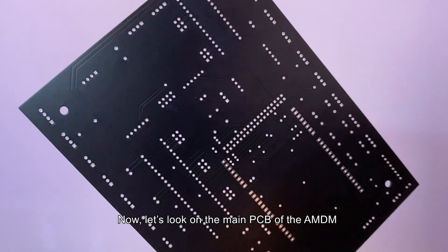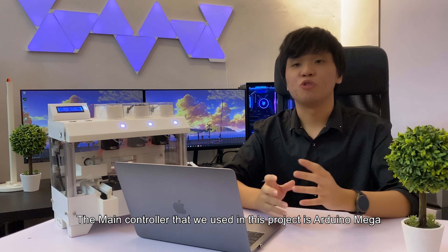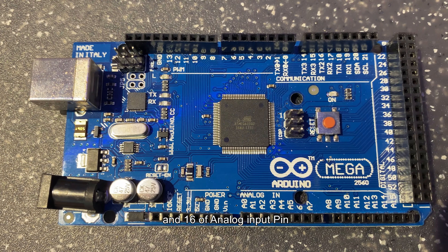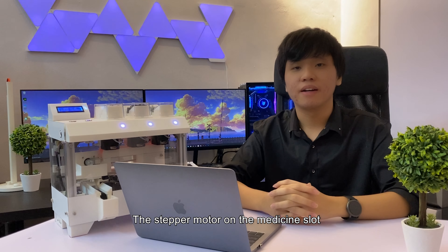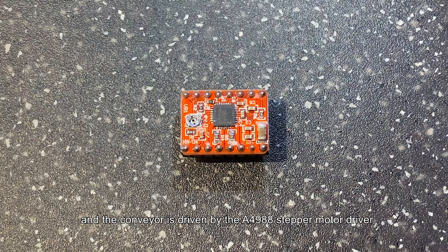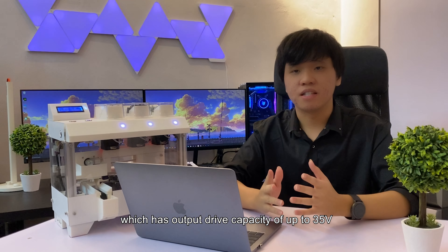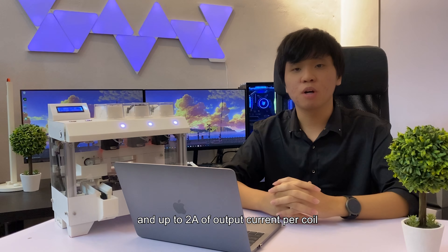Now let's look at the main PCB of the AMDM. The main controller used in this project is the Arduino Mega, which has 54 digital I/O pins and 16 analog input pins, making it suitable for this project. The stepper motor on the medicine slot and conveyor is driven by the A4988 stepper motor driver, which has an output drive capacity of up to 35V and up to 2A of output current per coil.